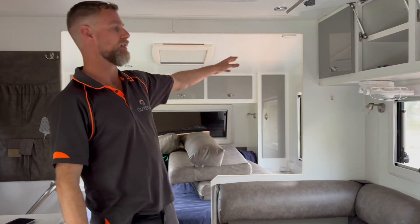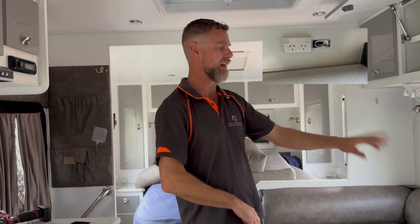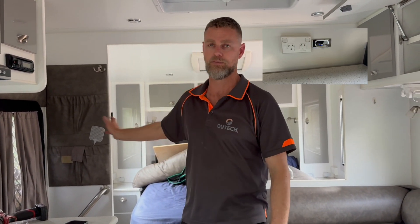We've also added a couple of extra Sirocco fans for them, and because of the age of the van it didn't really have USB charging points anywhere, so we've added a couple of USB charging points as well.